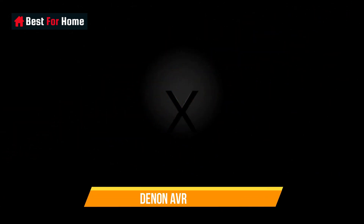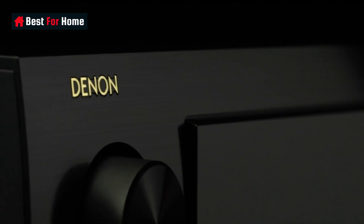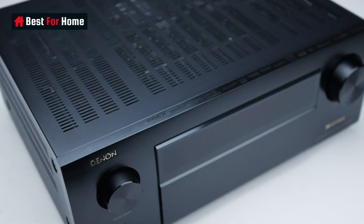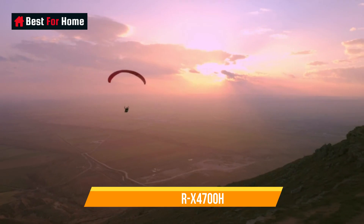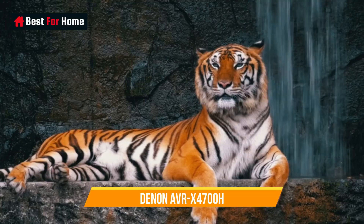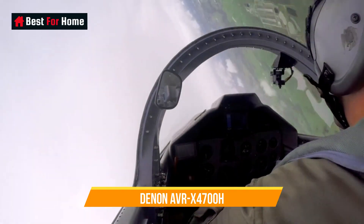Number 1: Denon AVR-X4700H. A sonic tour de force, the X4700H is a jaw-dropping AV receiver with a class-leading specification for movies and gaming. HDMI provision covers 8 inputs, one of which is designated 8K. Generously, there are 3 outputs with eARC support.